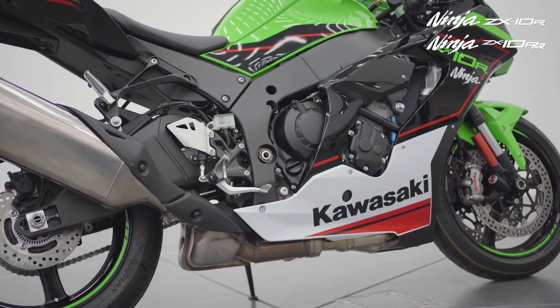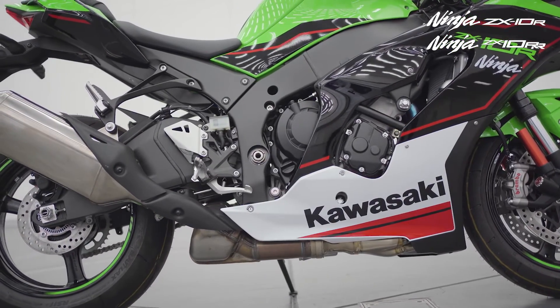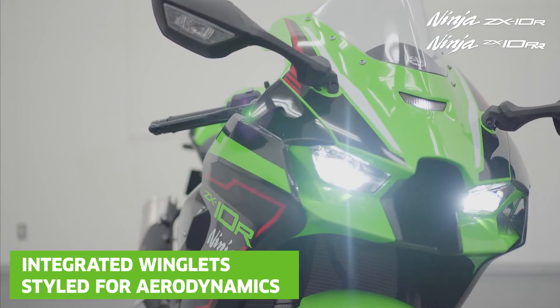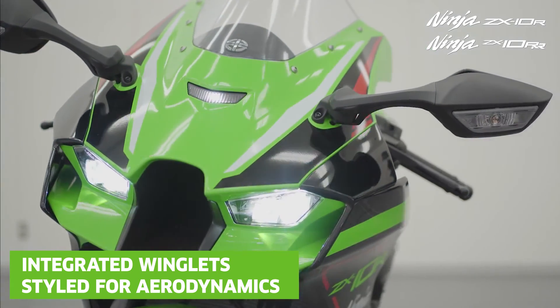Compliance with Euro5 for machines sold within Europe and further refinement to the ZX-10RR specification. The cowling now features integrated winglets which pass airflow over these surfaces to create downforce.